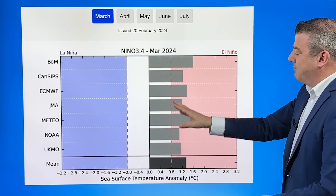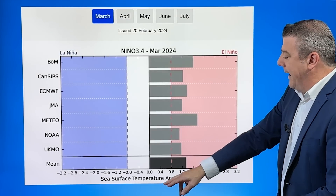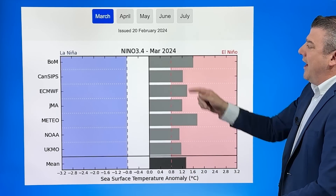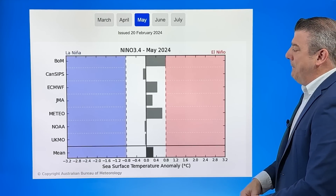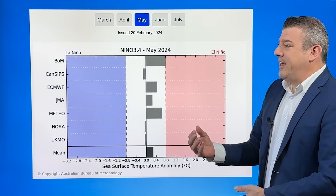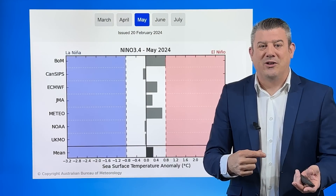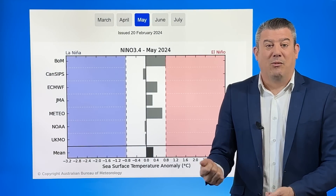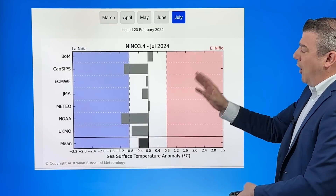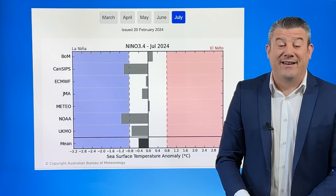What does this mean for the months ahead? All the various models from around the world — Australia, Europe, Japan, France, America, UK, and then the mean showing all of them condensed into one — we're still leaning into El Niño through March. Jump a couple of months to May and it's pretty much gone. That means our autumn weather pattern will be enhanced. El Niño makes spring and autumn like a hat on a hat, so we're going to see a little more wind, more high pressure, and a little more warmth. Going into winter it fades away and the modeling starts leaning more towards La Niña.